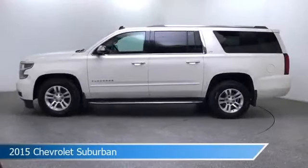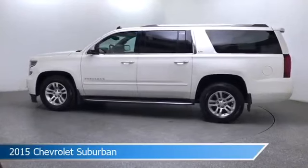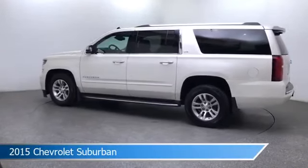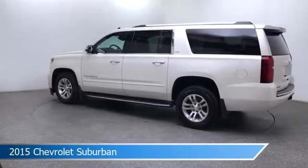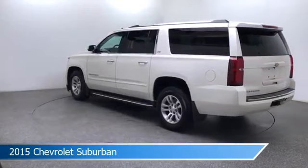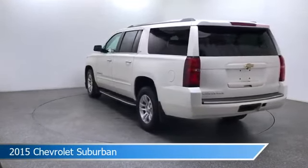Take a look at this 2015 Chevrolet Suburban, equipped with a 6-speed automatic transmission in white diamond tricoat. This car comes with some great features including adaptive cruise control, four-wheel drive, adjustable pedals, anti-lock brakes and more. Come in and check it out today.